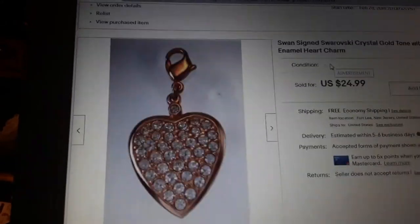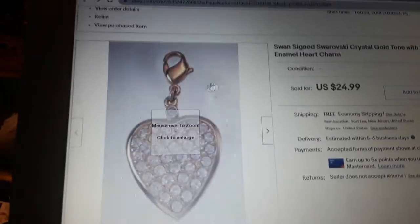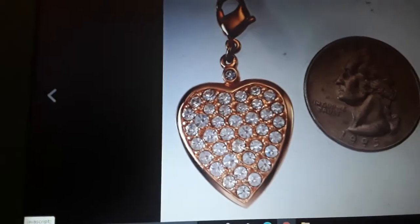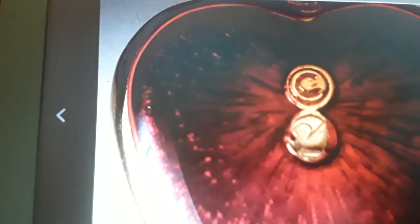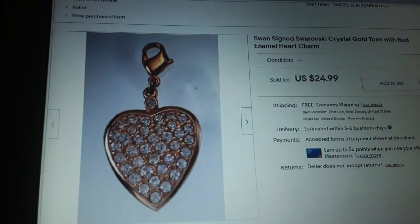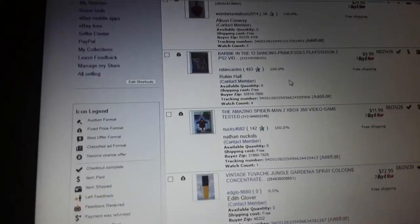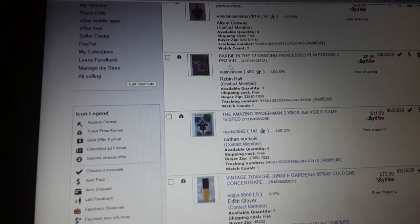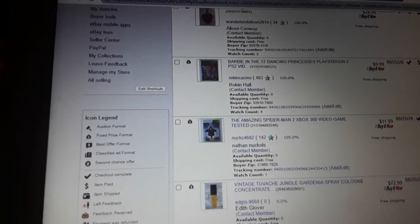Swan-signed Swarovski crystal gold-tone with red enamel heart — if you're going to buy Swarovski jewelry, make sure it has a swan on it or it says SAL. There it is — there's the swan. If you do a regular random search for Swarovski on eBay, a billion things show up. If you search swan-signed or signed Swarovski, it's much less.